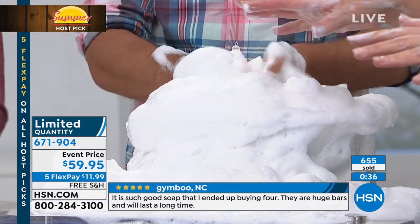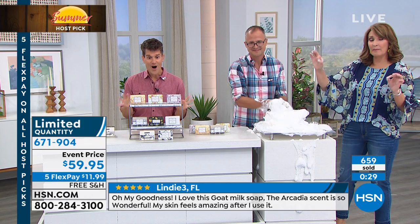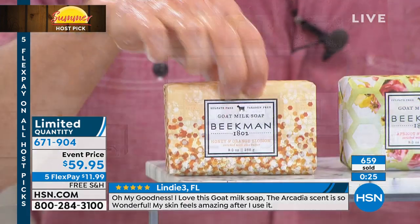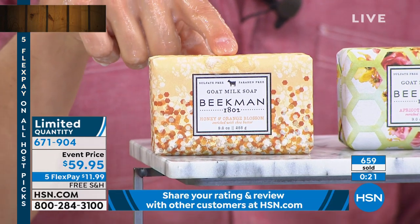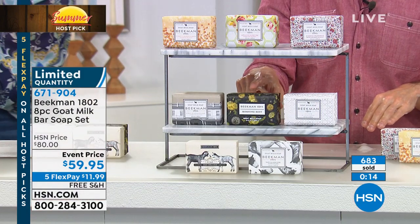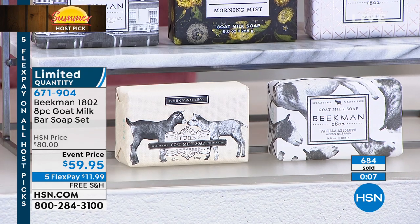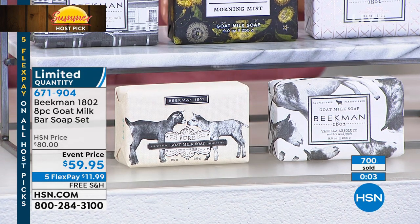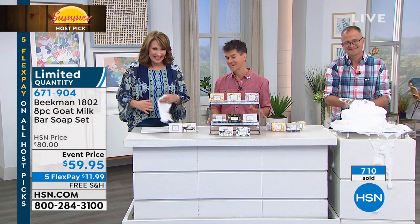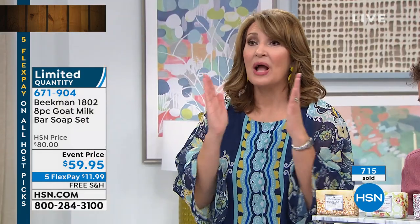If you're ordering this, we probably have not even a thousand available — this was just for my host pick. You get eight different bars, each beautifully wrapped: honey orange blossom, apricot honey green tea, honey grapefruit, oak moss, the new morning mist with lily of the valley, magnolia, and jasmine, honey and oats, the pure fragrance-free bar, and vanilla absolute. All eight full-size bars of soap — the only time we'll do the full-size assortment this entire year. This is $120 worth of soap and you're getting 50% off today. If you're new to the Beekman soaps or already a fan, by all means stock up today.